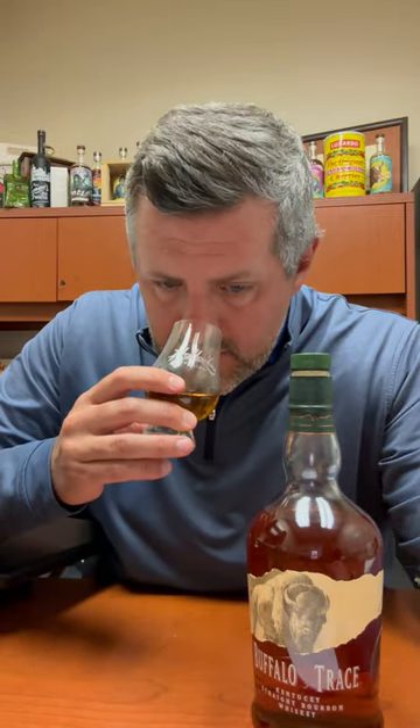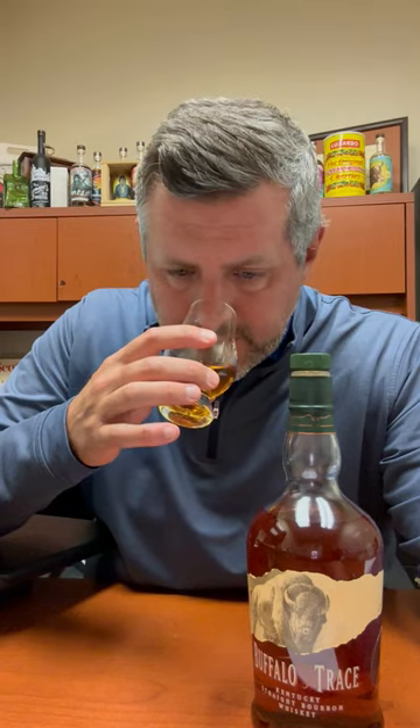On the nose, a very distinct nuttiness, a little bit of peanut brittle. I get kind of a cinnamon butter aroma, and then maybe just a touch of caramel apple — but generally a sweeter nose profile here.